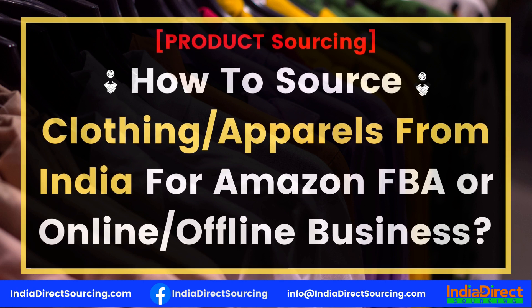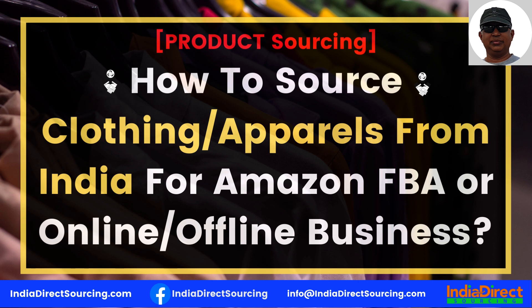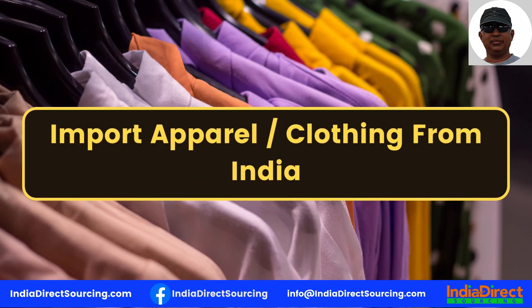Hello friends, are you looking to source clothing and apparel from India for Amazon FBA or your online or offline business in the USA, Canada, Australia, New Zealand, UK, or any other country? I will walk through steps in this video to show you how to source clothing from India.